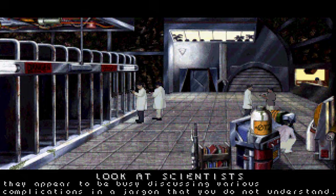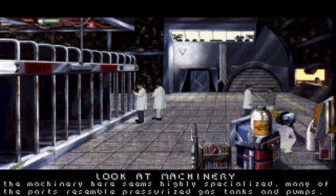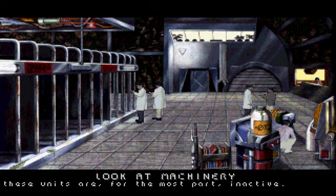They appear to be busy discussing various complications in a jargon that you do not understand. The machinery here seems highly specialized. Many of the parts resemble pressurized gas tanks and pumps. These units are, for the most part, inactive.